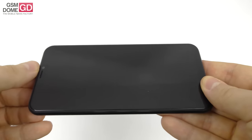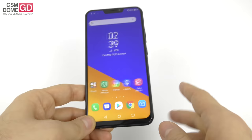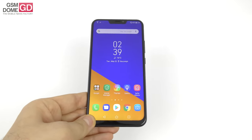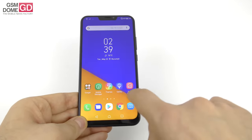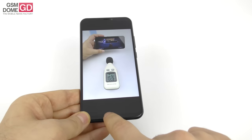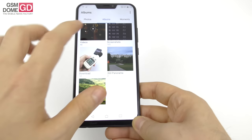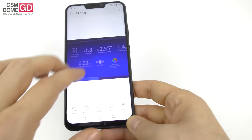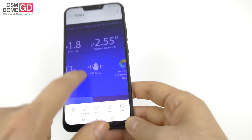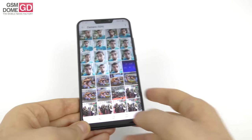Upfront there's an 8MP shooter with f/2.0 aperture, AI beauty, and something called Zen Emoji, which can mimic your face and be applied in real-time conversations like streaming. If you don't believe me about the OIS, I actually took a photo of the official Asus.com page — it says OIS and EIS. These are details about the Zenfone 5.